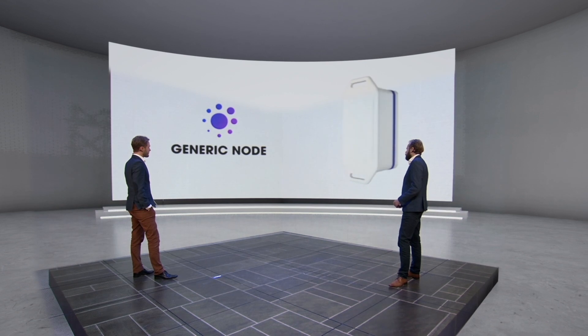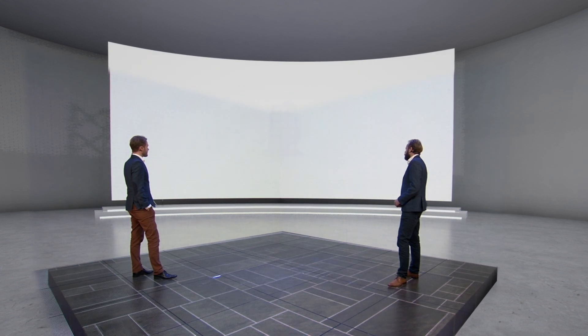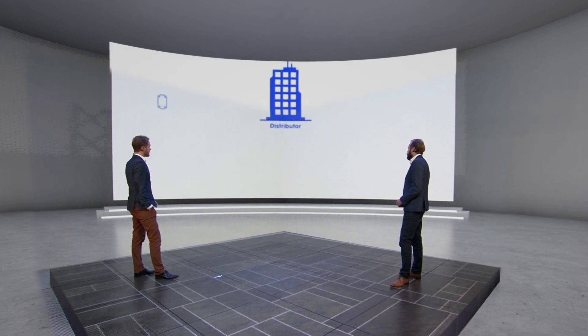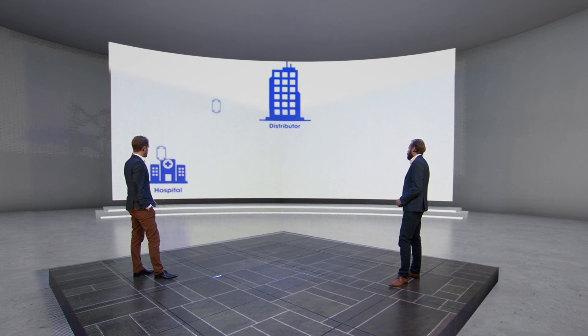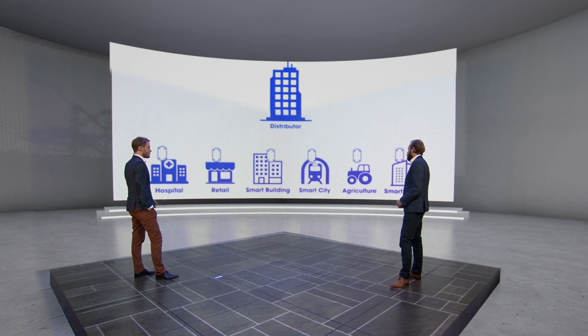Available as an off-the-shelf product or as a boilerplate for LoRaWAN sensor development for device makers. Whether you want to build an application for cold chain, retail, smart building, smart city, agriculture, or smart offices, you can build that app with the Generic Node development tools.